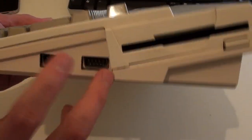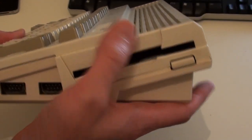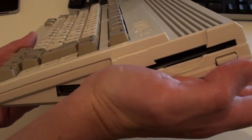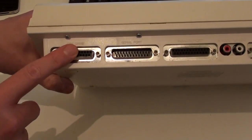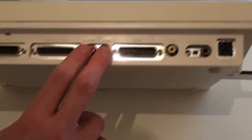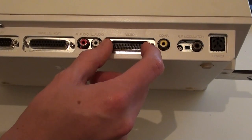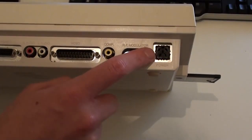Looking around the machine, on the side we have the standard nine-pin D connectors for joysticks and mouse, and a 3.5-inch floppy drive at a slightly awkward angle — coming from an Amiga 500 I was always inserting discs the wrong way, but you get used to it quickly. On the back, the standard Amiga ports from left to right: an external disk drive connector, a serial port, parallel port, phono ports, a video port which can connect to an RGB monitor or these days a SCART or VGA adapter, a colour composite port, the RF modulator, and the standard Amiga power adapter.